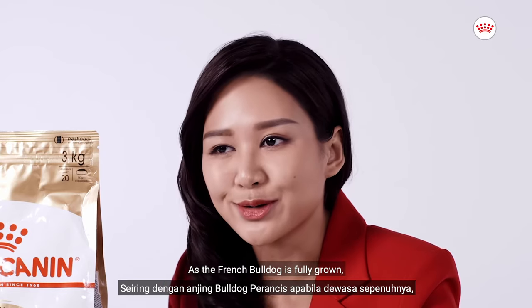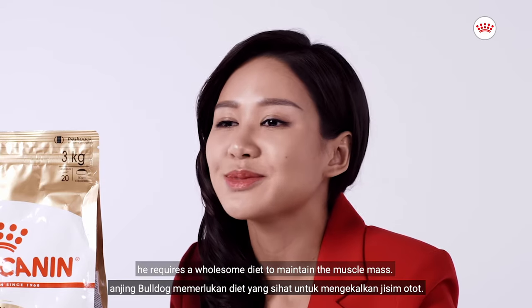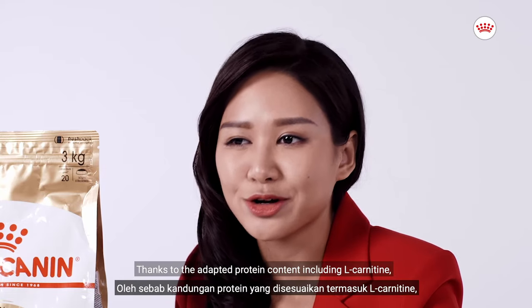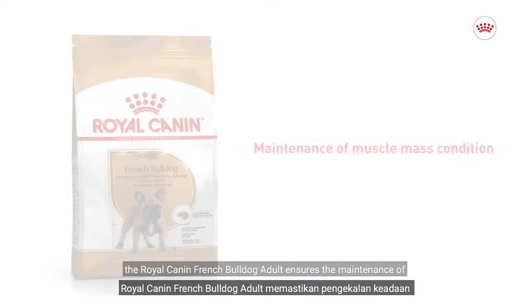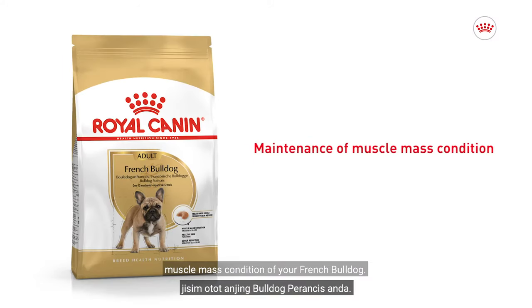As the French Bulldog is fully grown, he requires a wholesome diet to maintain muscle mass. Thanks to the adapted protein content including L-carnitine, the Royal Canin French Bulldog Adult ensures the maintenance of muscle mass condition of your French Bulldog.